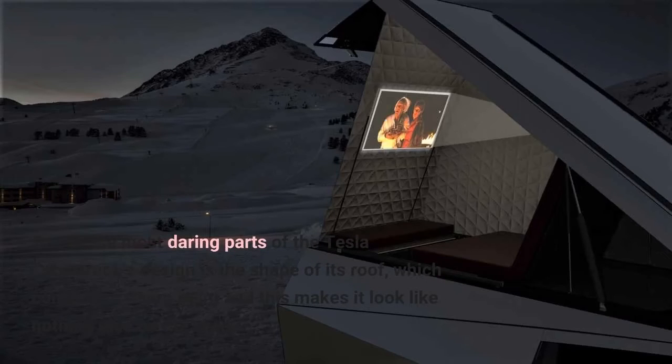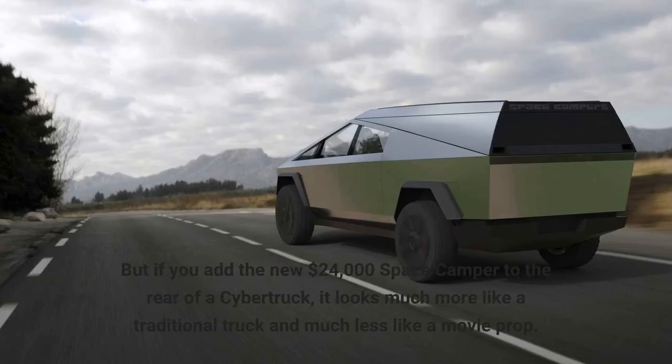One of the most daring parts of the Tesla Cybertruck's design is the shape of its roof, which comes to a sharp point and this makes it look like nothing else on the road. But if you add the new $24,000 Space Camper to the rear of a Cybertruck, it looks much more like a traditional truck and much less like a movie prop.